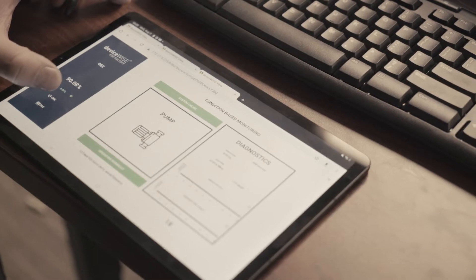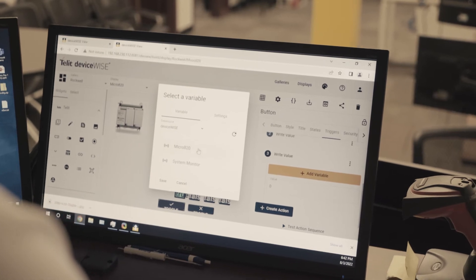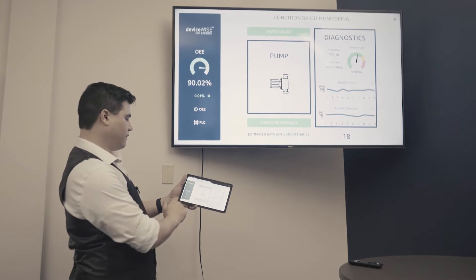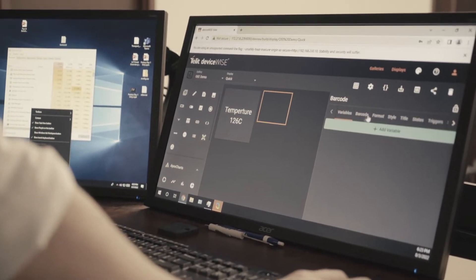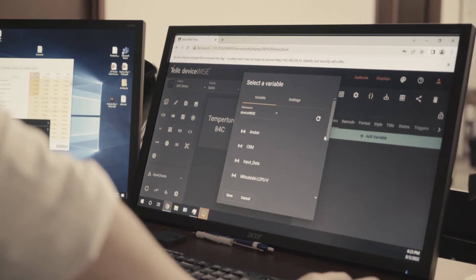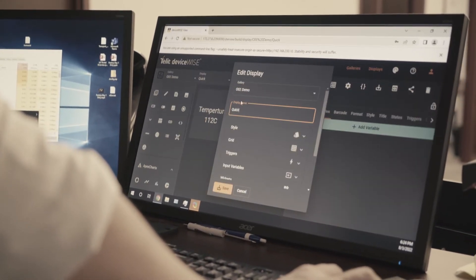We also have one product called DeviceWiseView. DeviceWiseView is a full SCADA and HMI system to provide you full data visualization on the data that is connected. I like to describe DeviceWiseView as a PowerPoint for machines. Imagine that you can drag and drop widgets, right-click, point to the variable, and visualize all the data from any type of machine, from any type of process. Creating a digital twin of one machine, one line, or the full factory will take just a couple of minutes, not writing a single line of code.